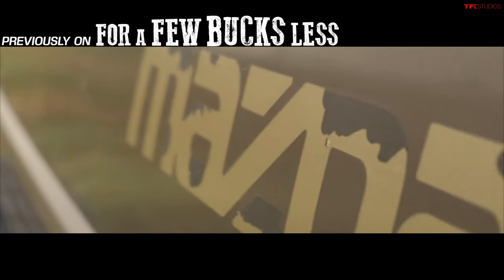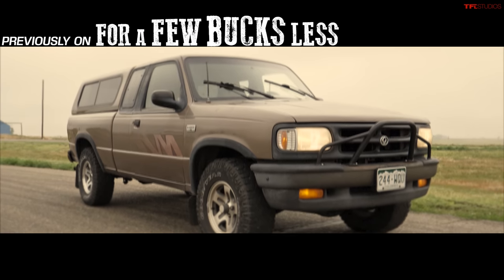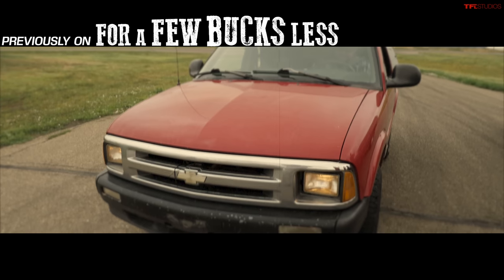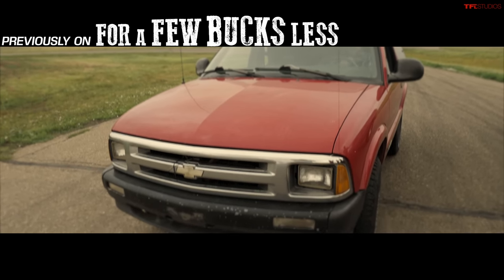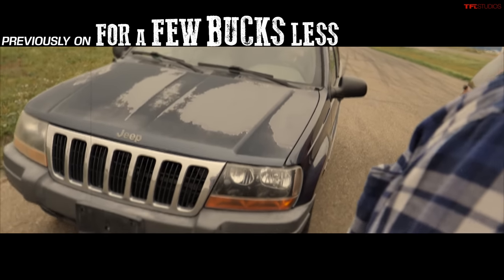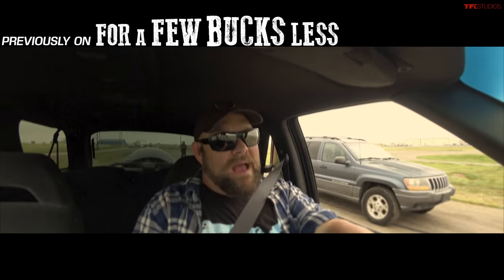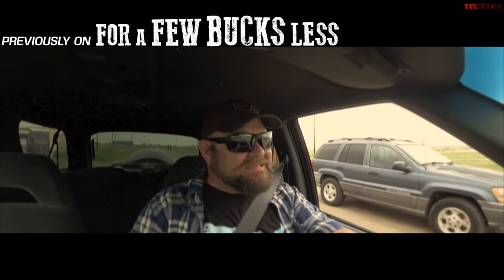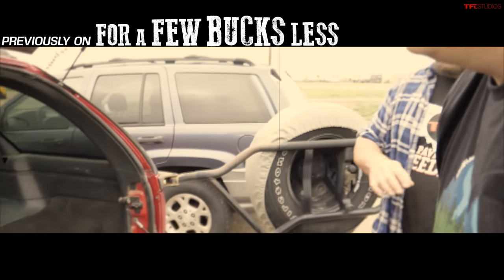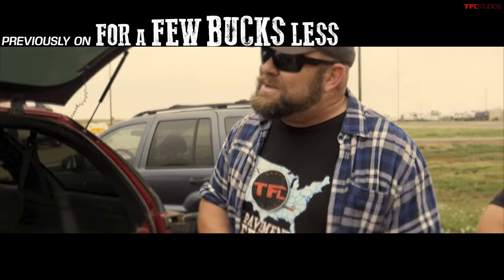Previously on 'For a Few Bucks Less': 'Looks to me like you bought a Ford.' 'No, I bought a very reliable Japanese pickup.' 'At first I thought it was an S10 you pulled in — it's a Blazer?' 'You bought a Ford.' 'The transmission is still there.' 'It smells like a Reno strip club.' 'Since when have you been to a Reno strip club?'